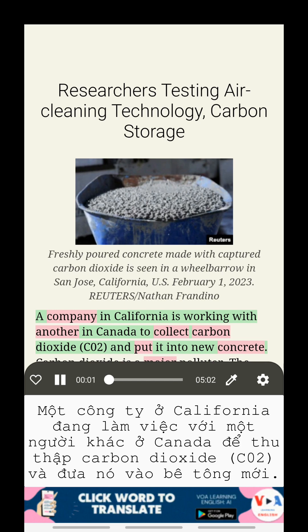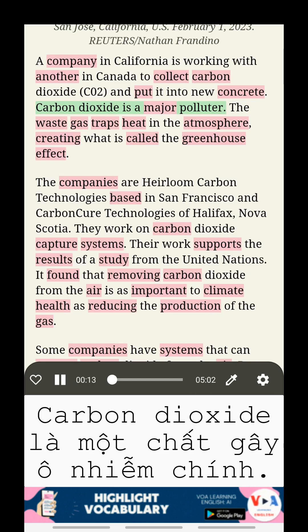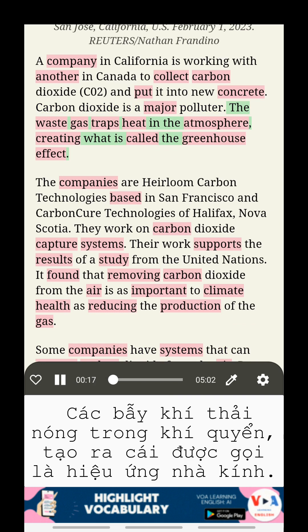A company in California is working with another in Canada to collect carbon dioxide and put it into new concrete. Carbon dioxide is a major polluter. The waste gas traps heat in the atmosphere, creating what is called the greenhouse effect.